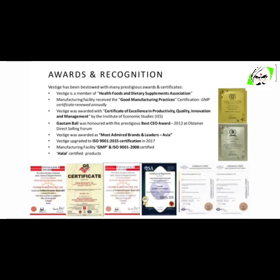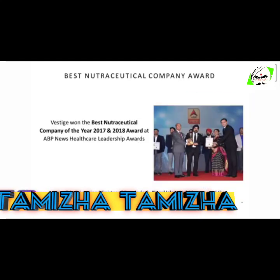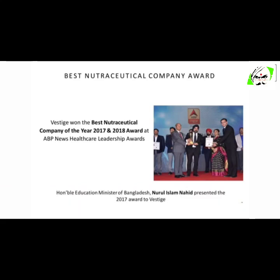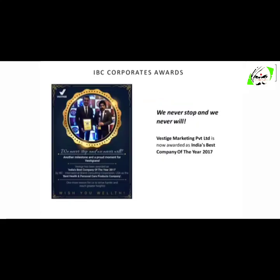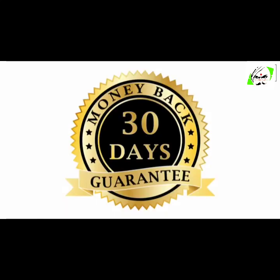Vestige has numerous certifications and awards to justify the quality of the products. Talking about global recognition, Vestige Marketing is listed 30th in the top 100 direct selling companies in the world. Vestige won Best Nutraceutical Company of the Year 2017 and 2018 at ABP News Healthcare Leadership Awards, and is also awarded India's Best Company of the Year 2017. Vestige is the only Indian direct selling company to reach a turnover of 1,850 crores with a CAGR of 79%. Additionally, the company gives a 30-day money-back guarantee — if you don't like any product for any reason, you can return it and get your money back.